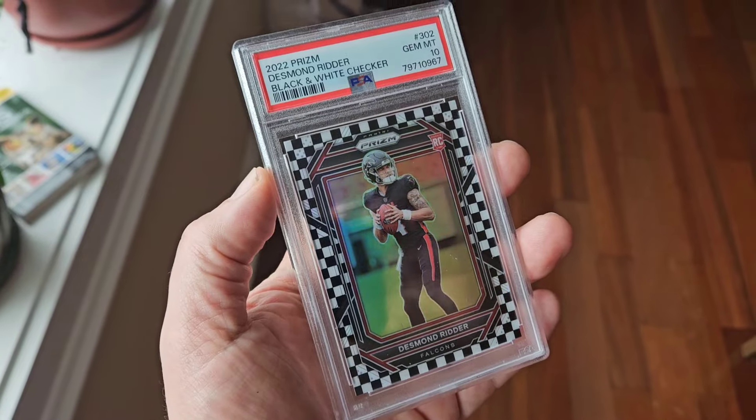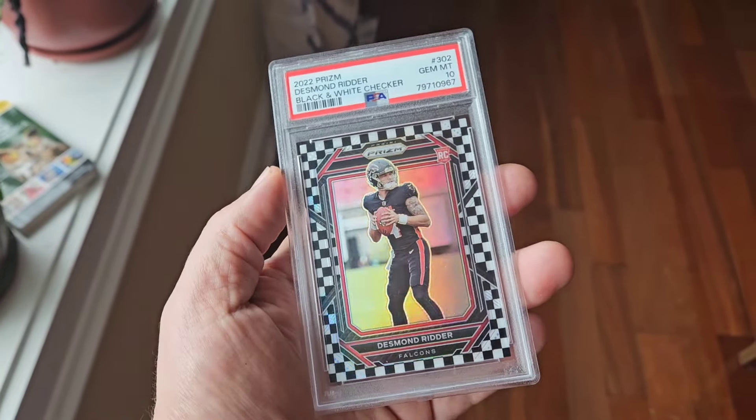Another fairly new and popular parallel from the Prism product is going to be the checkerboard. You're going to have a red and a black checkerboard, and also a white and a black checkerboard - basically the pattern is just like a checkerboard you would play checkers on. These are going to be case hits and they can also be a color match. A Desmond Ritter rookie is an example of the Prism black and white checker, and in this case it is also a color match. Optic used to put out a checkerboard that was more of an atomic refractor style from the 90s, however I feel like they have kind of lost popularity - I don't see people really talking about them as much or drawing the premiums they used to.